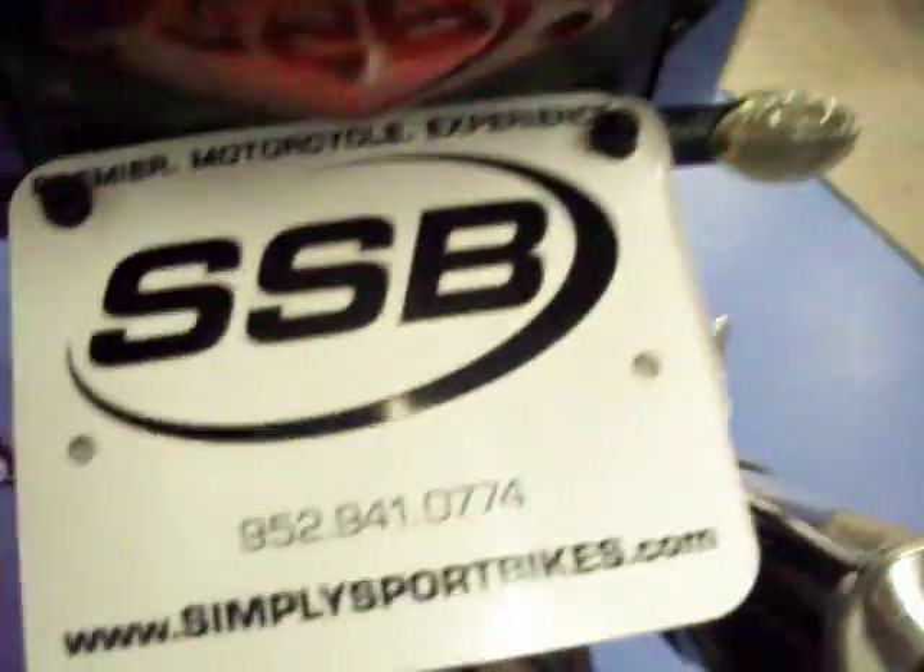It does come with the Yoshimura exhaust. The tail section has just a few minor scratches. It does have the fender eliminator kit with aftermarket blinkers, and it's got a brand new rear tire on it.